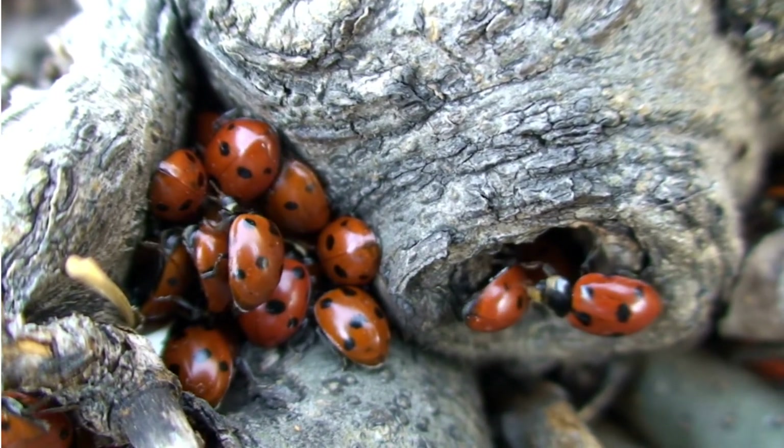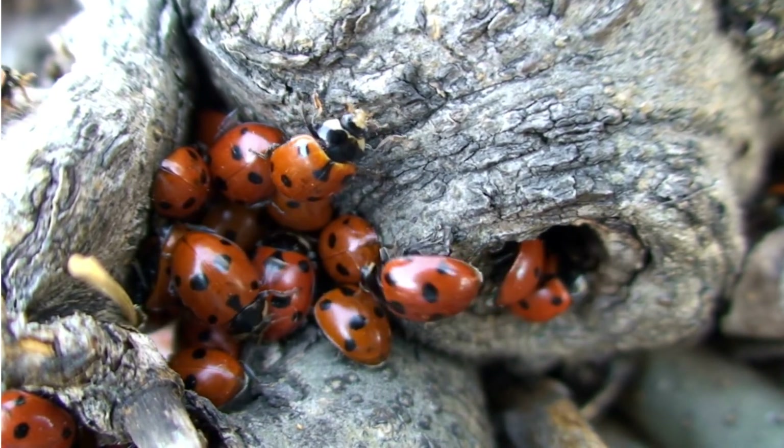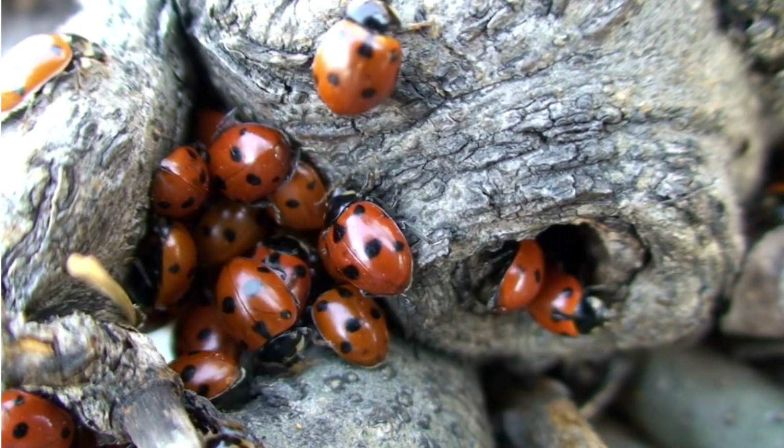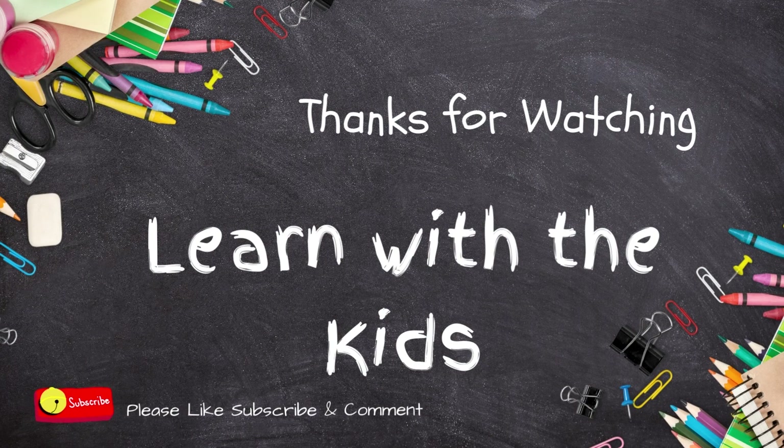The entire process from egg to adult can take anywhere from one to four weeks, depending on the species of ladybug. And that's it, all about ladybugs. Thanks for watching Learn with the Kids.